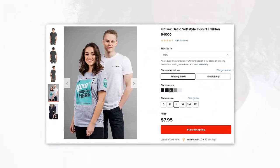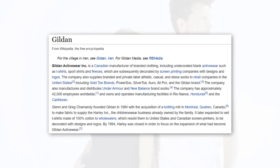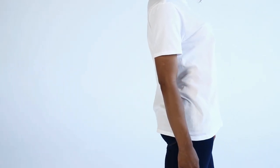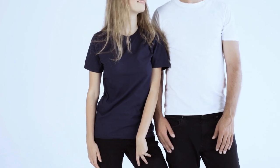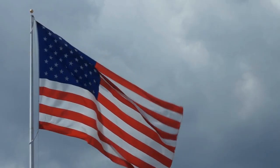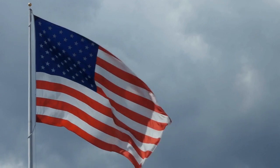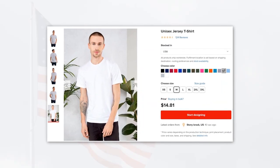For example, the Gildan 64000 is the cheapest unisex T-shirt available on Printful. Gildan is a Canadian budget clothing manufacturer, and because they're a budget brand they don't manufacture with super soft cotton to keep costs low, so these aren't as nice to wear as more expensive T-shirts like the Bella Canvas 3001. However, they're the cheapest option, so they're a good choice for stores that need to keep expenses as low as possible, such as new stores. There's also the American Apparel Jersey Short T-shirt, manufactured exclusively in the USA, which is great if you want to market your store as being 100% American made.